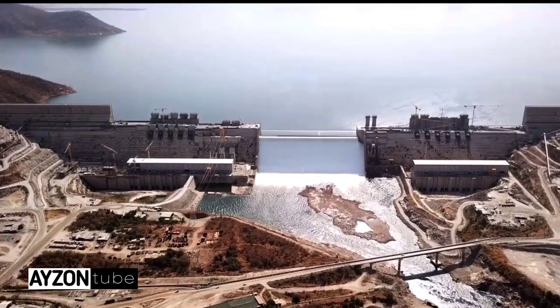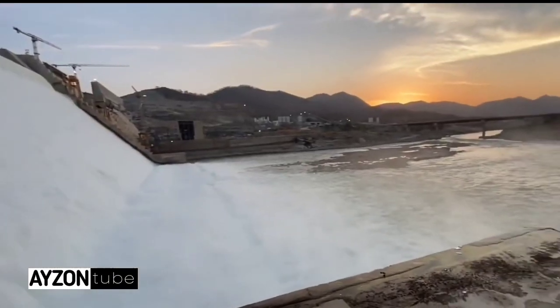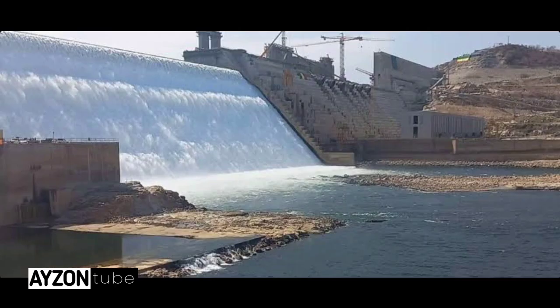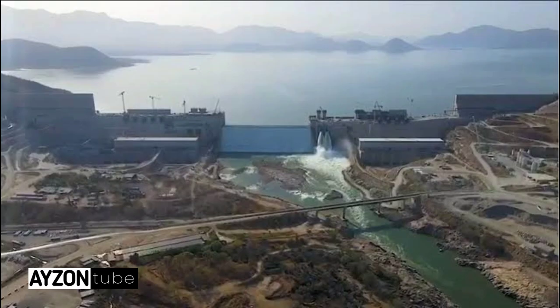According to the revised design, the dam has 13 turbines: two turbines generate 375 megawatts each and the remaining 11 turbines can generate 400 megawatts each. At present, one turbine is already giving 375 megawatts.